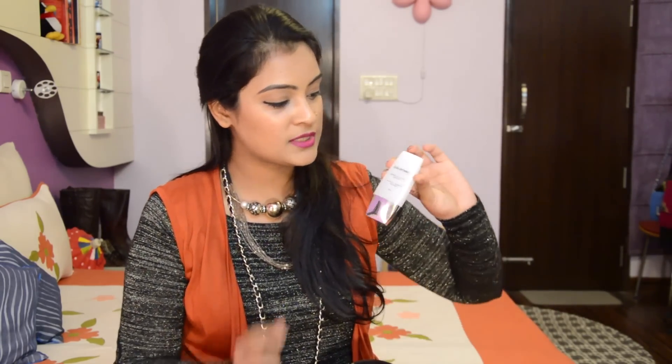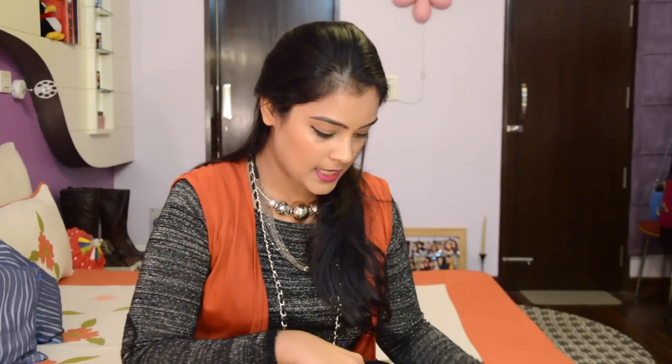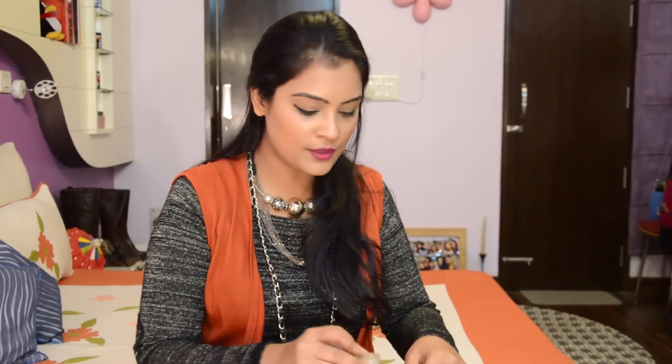For the primer, I'm using the Colour Bar Perfect Match Primer because I always have to make sure that my makeup is long-lasting and lasts all day long. This is something I apply before foundation and it gives a really even finish to my face, helping me achieve the perfect base that I'm looking for.